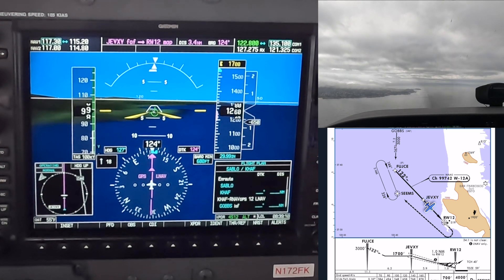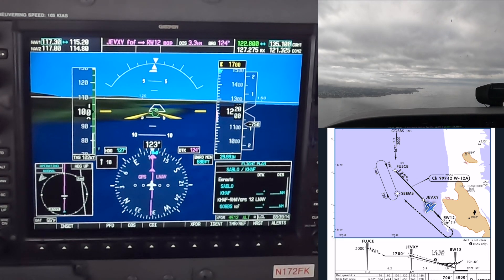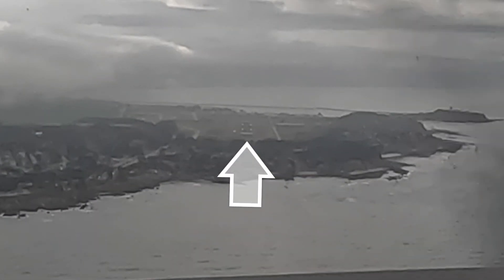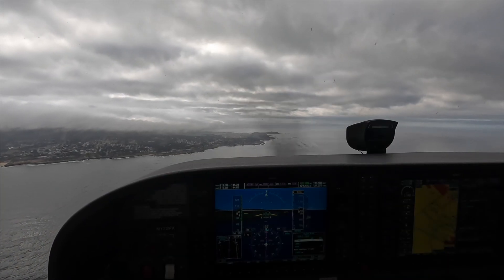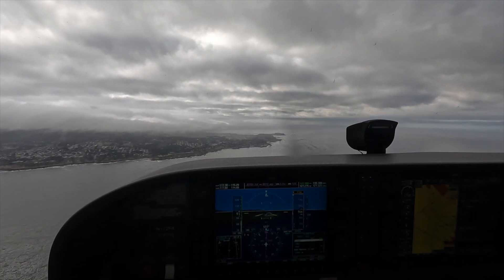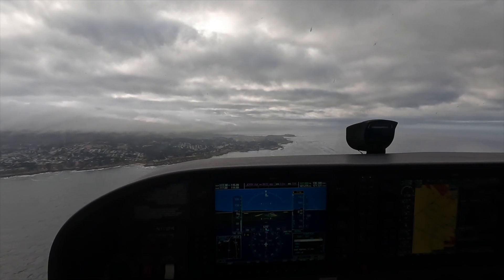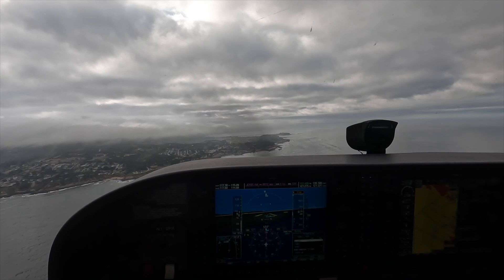I don't see it, though. Runway in sight, you guys! Now with the runway in sight — that's why the last airplane item we do is airplane. We'll just land here kind of straight in. Half Moon Bay traffic, Skyhawk 172 Foxtrot Kilo, two-mile final, Runway 1-2, Half Moon Bay.